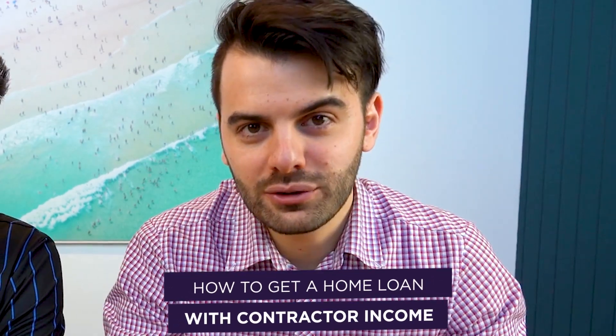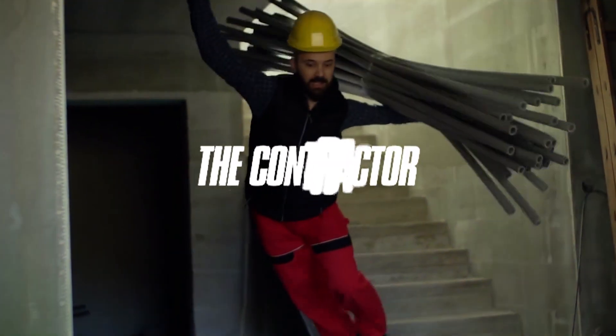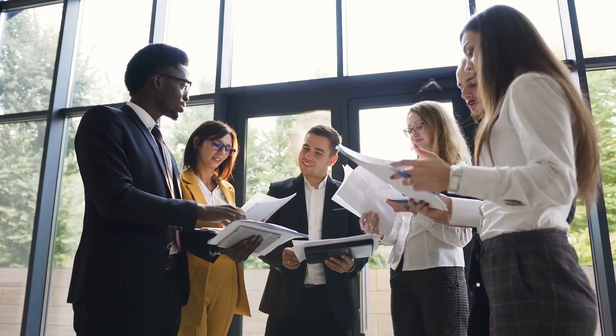How to get a home loan with Contractor Income. Today we're going to go through everything you need to know to get a home loan being on Contractor Income. The best part? We're going to show you lots of real-life examples to make sure you don't get your home loan knocked back when you apply. Let's dive right in.